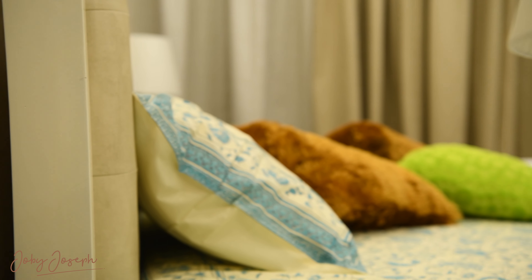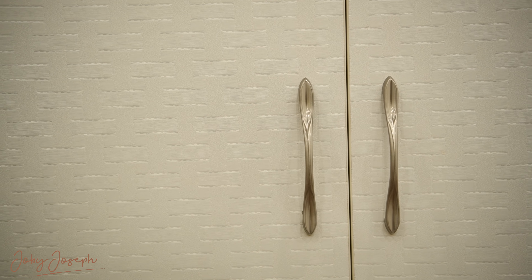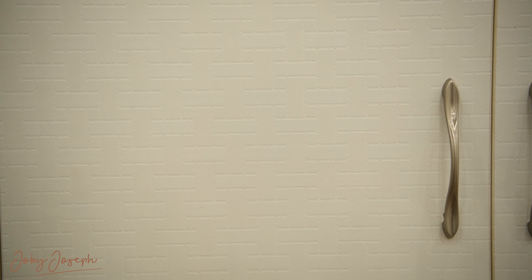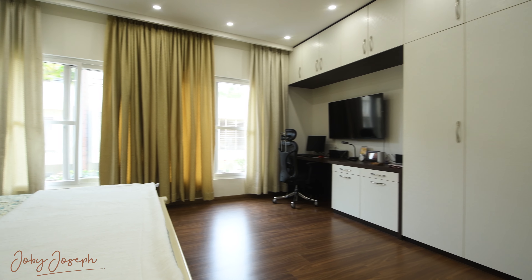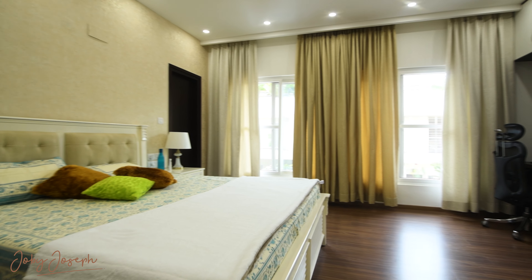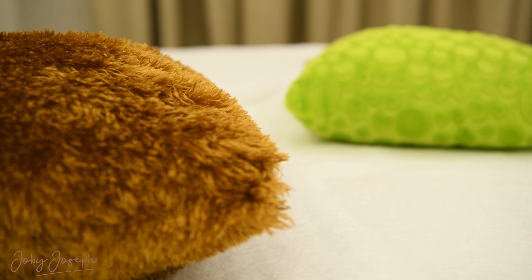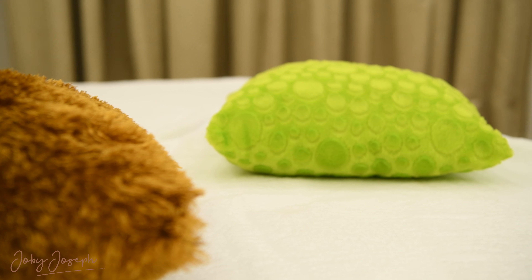This home is more than just a collection of rooms. It's a journey of thoughtful design, where simplicity, beauty, and function come together to create something extraordinary. It's a space that redefines luxury, where the elegance lies not in excess, but in the subtle details that make everyday living extraordinary.